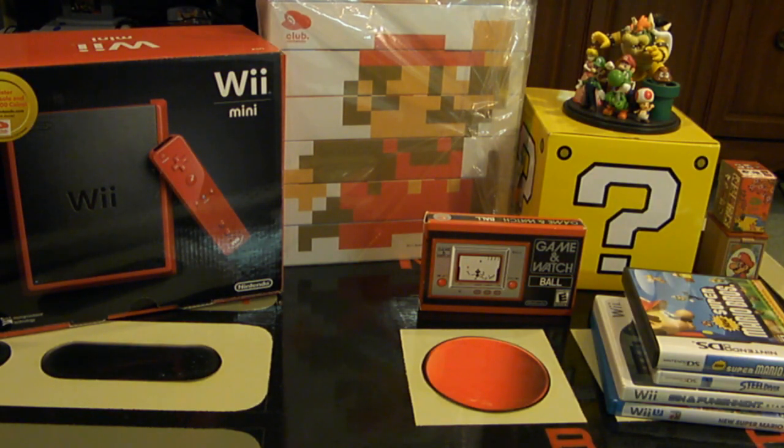Hey Nintendo fans and collectors! This is Lithium-017 from my channel, Nintendo Collecting 101, reminding you that the Club Nintendo Year ends tonight. So what is Club Nintendo and what is the Club Nintendo Year?